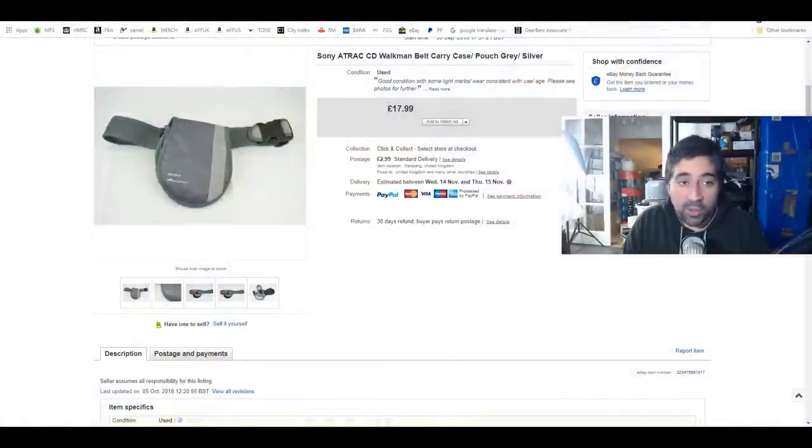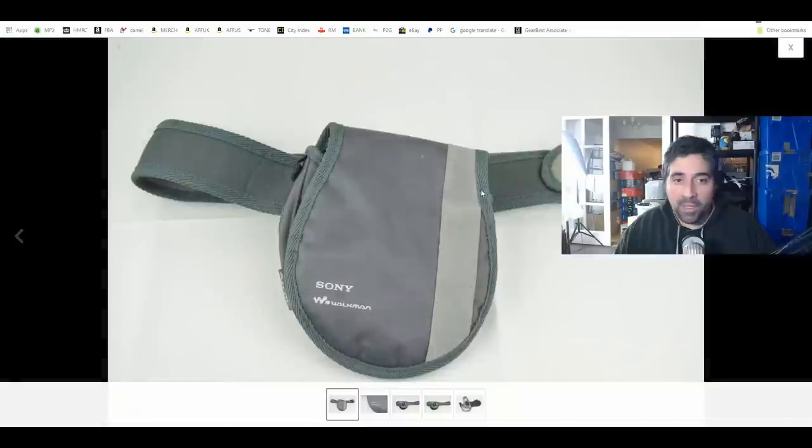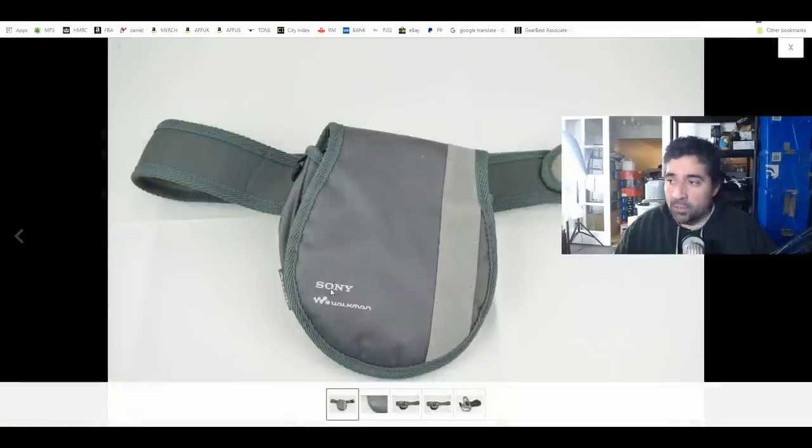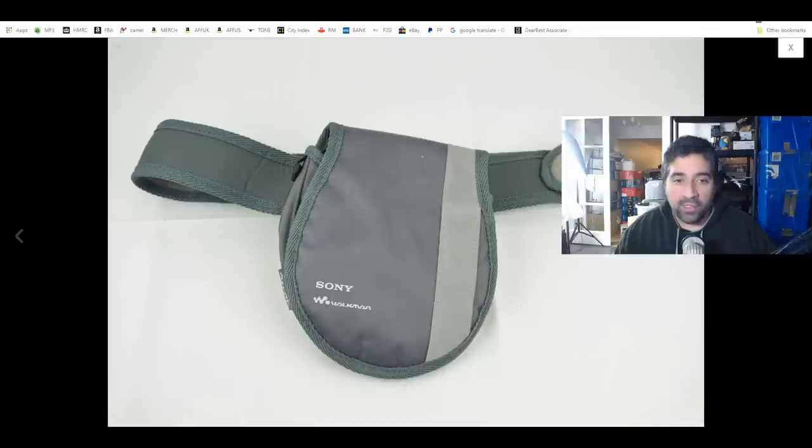The very first item I want to share is a Sony 8-track CD Walkman belt carry case slash pouch, which I actually just sold today. I paid more than I would have normally paid for this item at a car boot — I paid £1.50. Normally at a car boot you'd expect to pay a pound or 50 pence for any kind of case or pouch type item. But I thought it was still worth it. You can see it's got the Sony and Walkman branding on it — the newer Walkman branding from near the end of the old school CD players era.